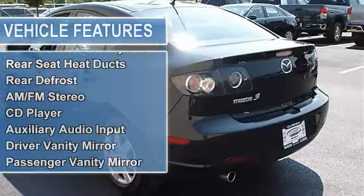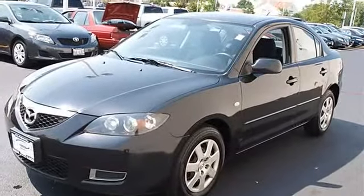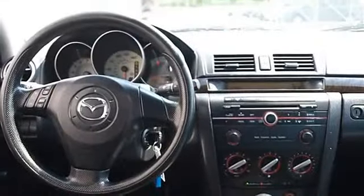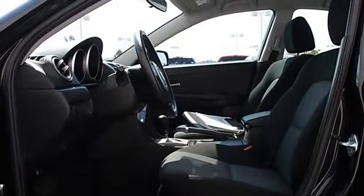Intermittent wipers, cloth seats, bucket seats, pass-through rear seat, second-row bench seat, auxiliary power outlet, front floor mats, rear floor mats, adjustable steering wheel, steering wheel audio controls, vehicle anti-theft system, rear seat heat ducts.